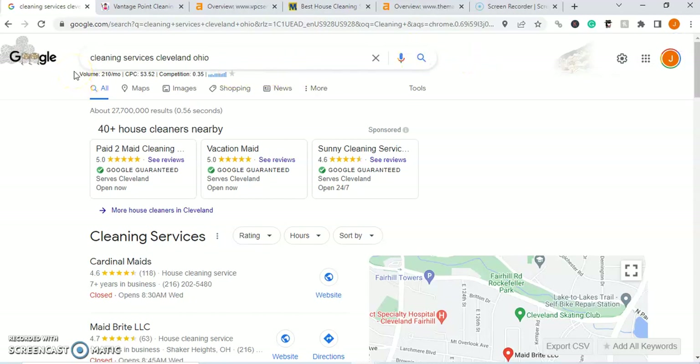It seems to be a pretty popular option to find services through Google, as there's about 210 searches every single month for cleaning services in Cleveland, Ohio. The goal of this video is going to be to put your business or your website at the forefront of those searches, so that 210 people every single month see your business first before looking at the competition.